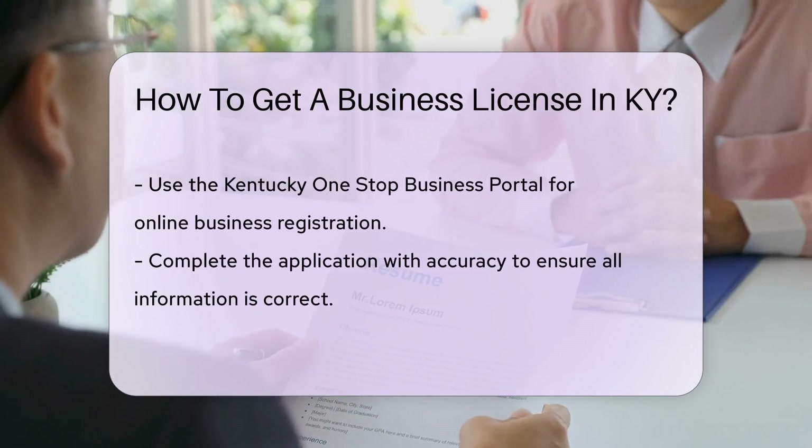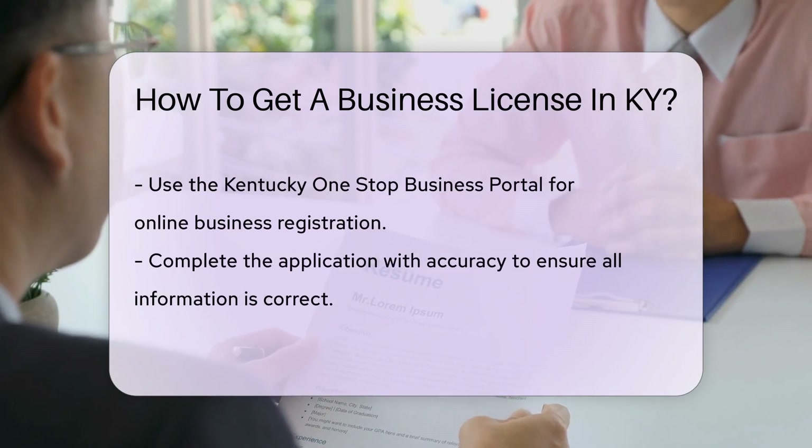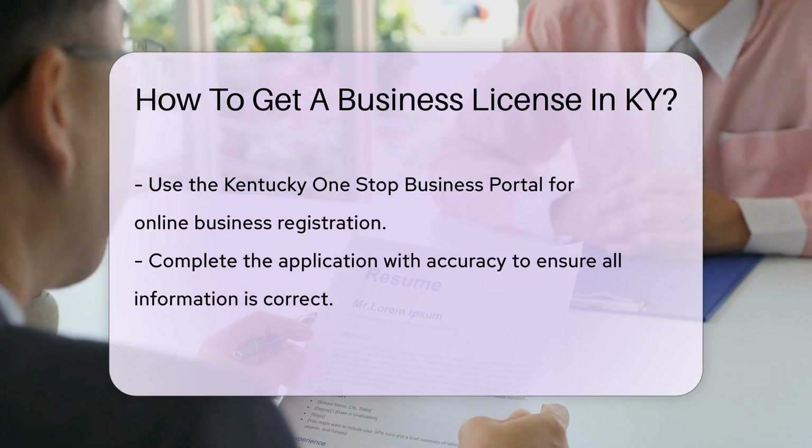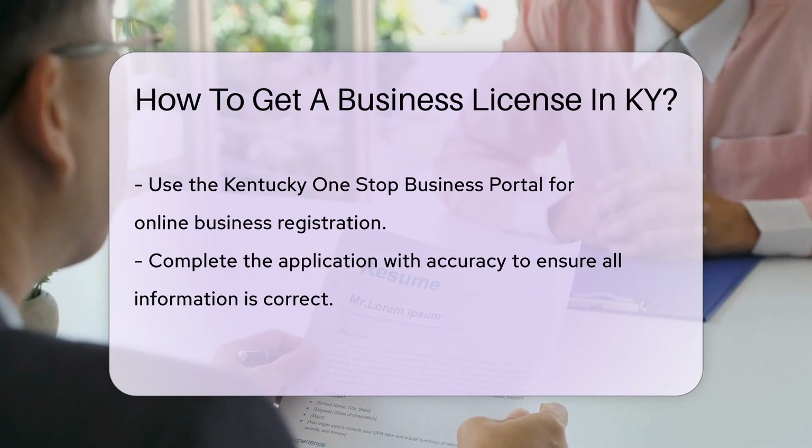Head to the One Stop Business Portal — it's Kentucky's online stage for business registration. Fill out the application thoroughly. Accuracy is key.